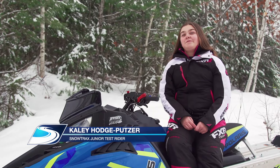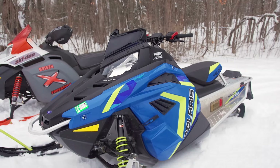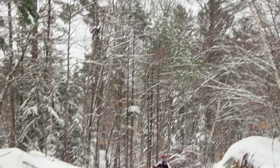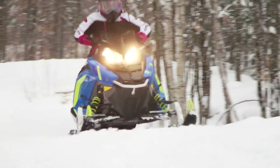I'm Kaylee Hodge-Pitzer and I've been riding snowmobiles for five or six years. What I like most about riding snowmobiles is just the freedom you have — you're not stuck on the back all the time. You've got a better perspective of the ride and it makes it more surreal.